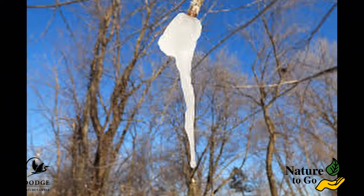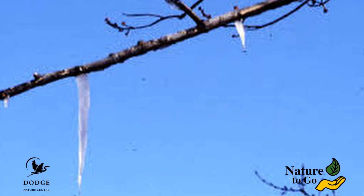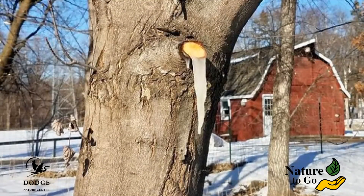But regardless of their size or shape, you have to look for sapsicles early in the morning. Because once the sun comes out and it warms up, they'll melt away — and that might be the only time they were around. So get out, enjoy the warm weather, but keep an eye out for sapsicles. Thanks for joining me for Nature to Go, and we'll talk with you next time.